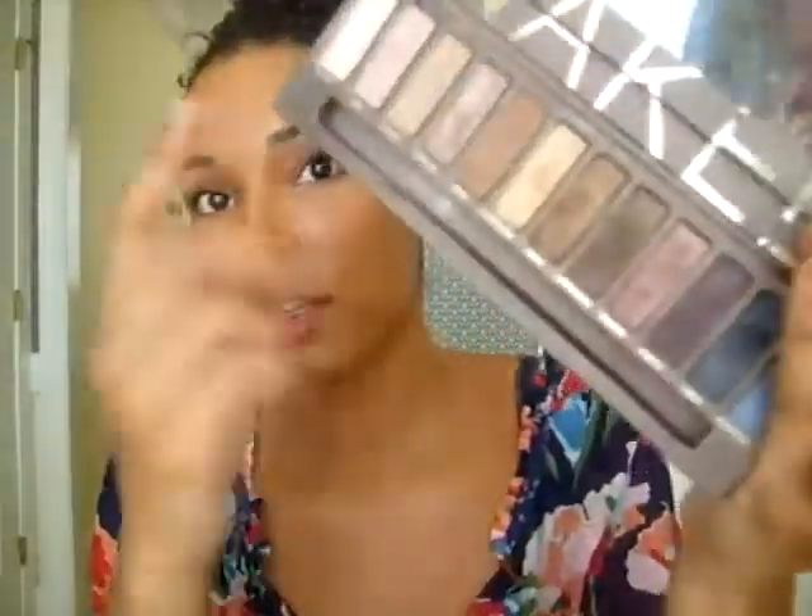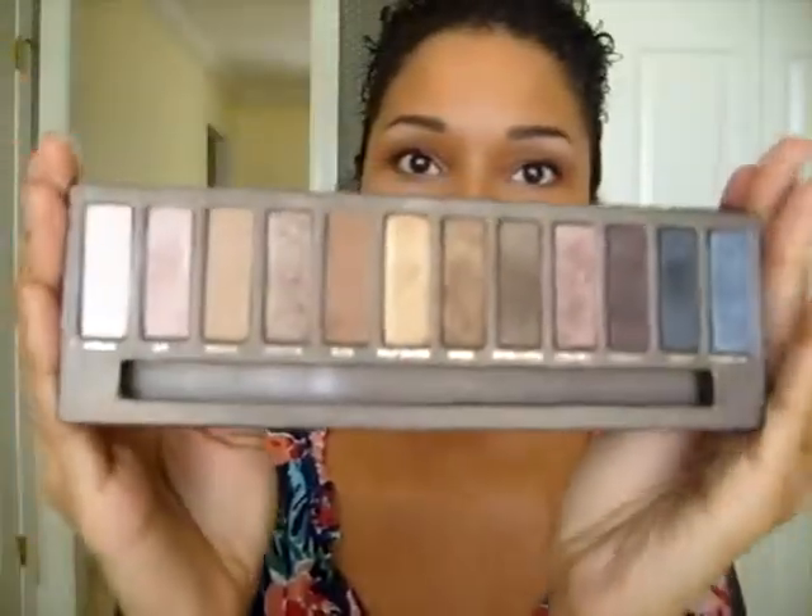One thing I don't carry in the bag because it doesn't fit is my Naked palette. This is the palette I always travel with — it has a mirror and all these colors, so you can do a nighttime look, a daytime look, or anything in between. It's really awesome.